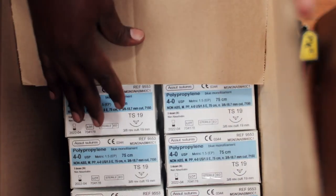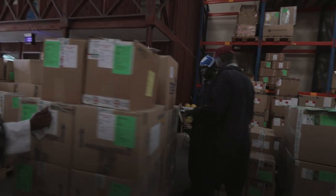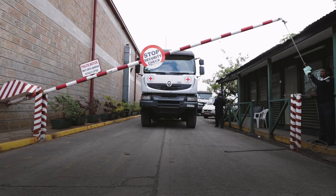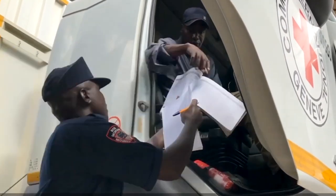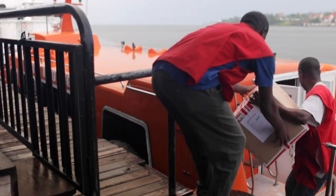Security measures are in place during storage and transportation to ensure only authorized personnel have access to the medicines, to prevent any form of tampering. More importantly, our personnel are continuously trained on proper handling of medical goods as per the internal standard operating procedures.